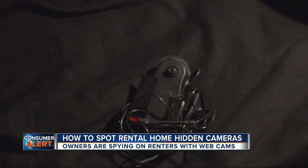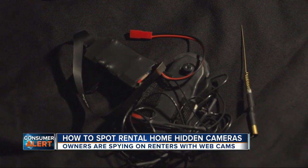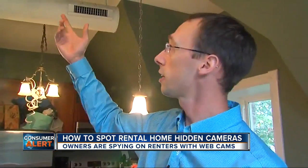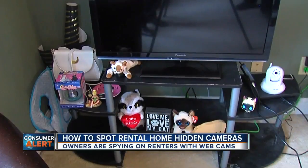Here's why spy cameras are showing up in more and more rentals. A few years ago, you needed all sorts of equipment and wires to hook up a miniature camera. Now you can get a tiny webcam and put it anywhere — hidden in smoke detectors, or tucked in hidden spots where you wouldn't look, like behind a TV.